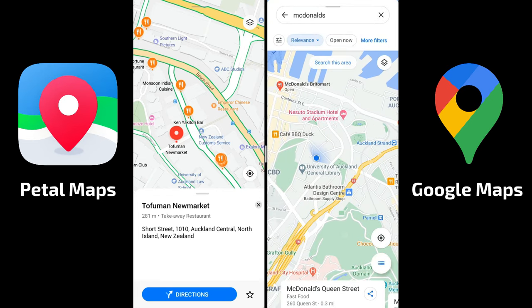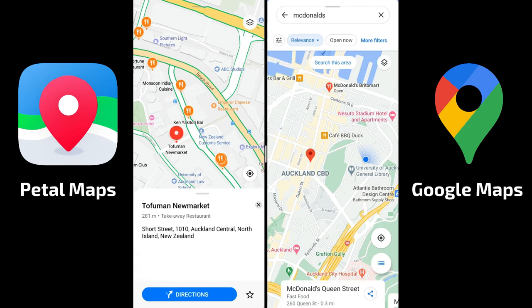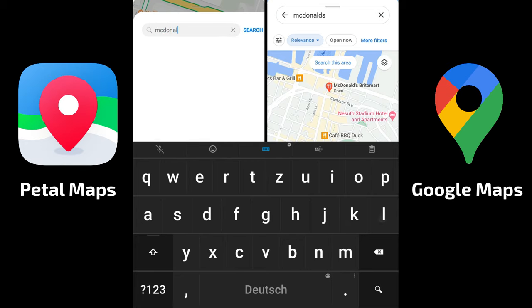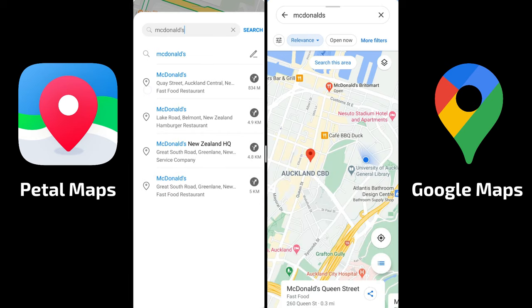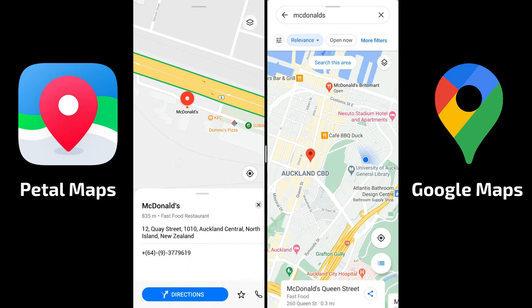Doing the same search in Petal Maps has issues — it initially finds locations in Chile or elsewhere. If I enter it with an ampersand written together it will find McDonald's, but the first result is 834 meters away and the one on Queen Street wasn't even listed. There's a noticeable difference in how search terms are handled.